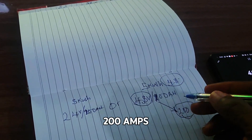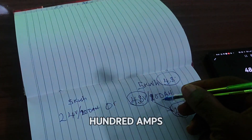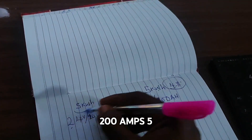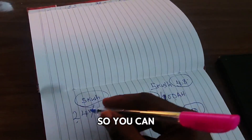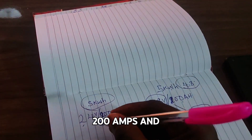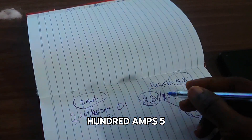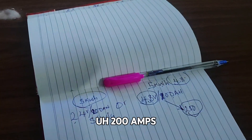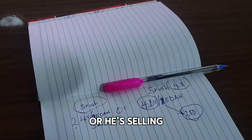A lot of people call asking for 48 volts 200 amps. When I tell them that's not available, don't be disappointed — 48 volts 100 amps 5 kilowatt-hour is the same energy as 24 volts 200 amps 5 kilowatt-hour, because both output the same amount of energy. So if anybody is selling you 48 volts 200 amps as a 5 kilowatt-hour battery, he's either selling you something fake or a 10 kilowatt-hour battery.